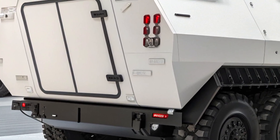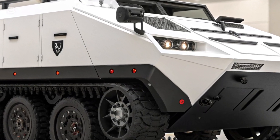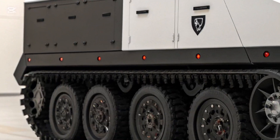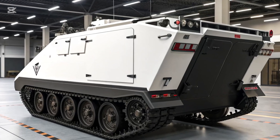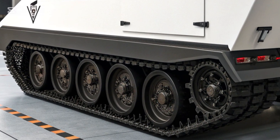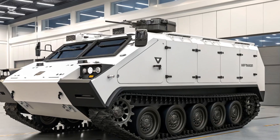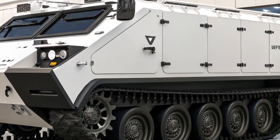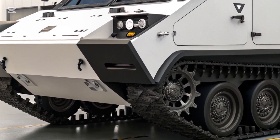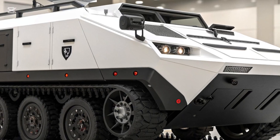It features a modular design that allows for rapid configuration depending on mission requirements. From troop transport to command vehicle, medical evacuation, and reconnaissance, the upgraded M113 is no longer limited to a single role. Engineers have ensured that the design is future-proof by integrating open architecture electronics and advanced digital systems, making it easier to adapt to emerging technologies without requiring a complete rebuild. This flexibility ensures that military forces operating the vehicle can maximize efficiency while minimizing costs.